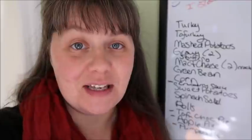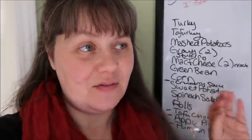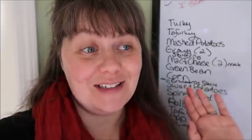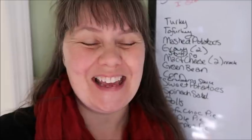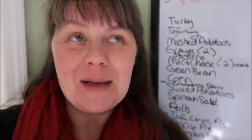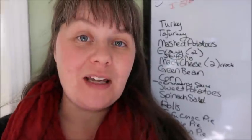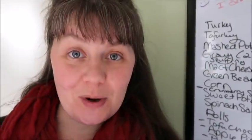Mashed potatoes — we're going to make vegan mashed potatoes so everybody can have them and I only have to make one thing. Vegan mashed potatoes taste really great and nobody ever complains. We've actually had them for several years for Thanksgiving. We're also going to have two types of gravy: the regular turkey gravy and a vegan gravy, so that way everybody gets to enjoy gravy as well.